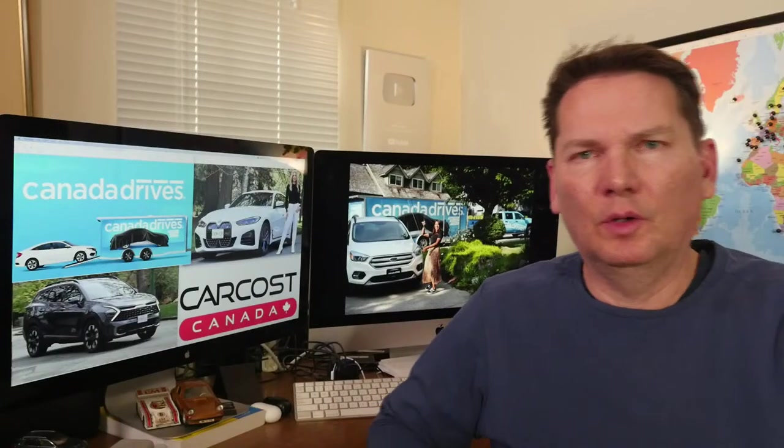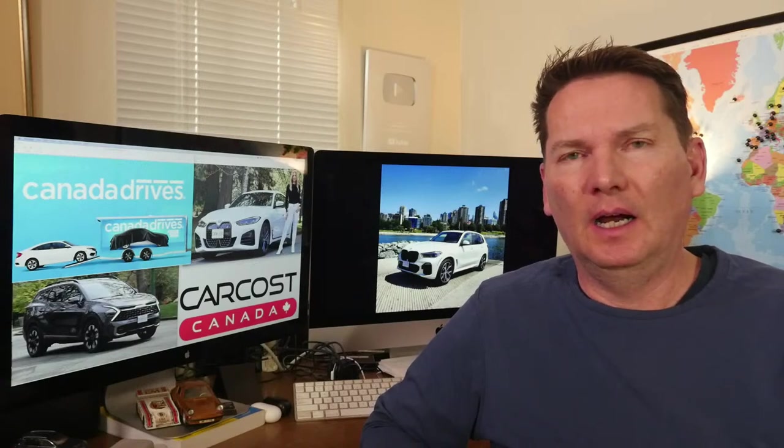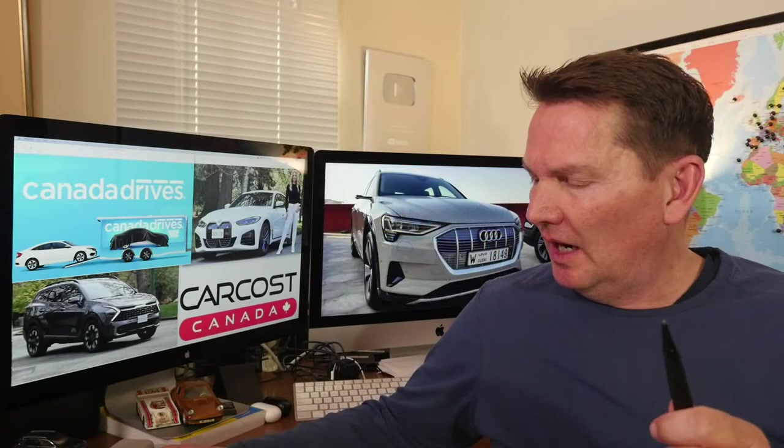Hey everybody, welcome to the live show. Just a reminder: it's Mother's Day next week, so no live show next week. We have a lot of pictures to go through here in just a second, so thanks to everybody who sent in pictures.